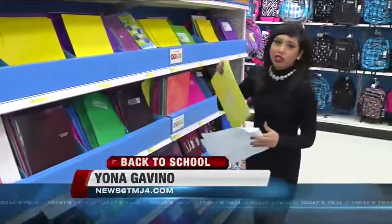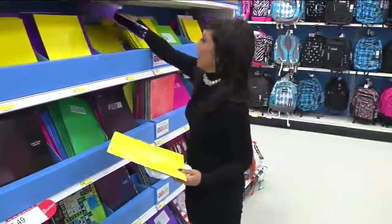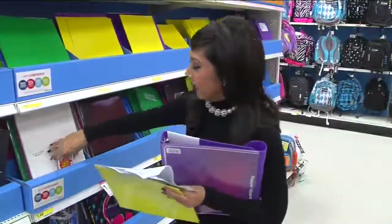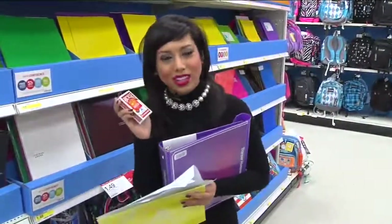The moms need folders and trapper keepers — because of course you can't have too many of those. And surprisingly, there's something else on the list: a deck of playing cards for the elementary school kids.